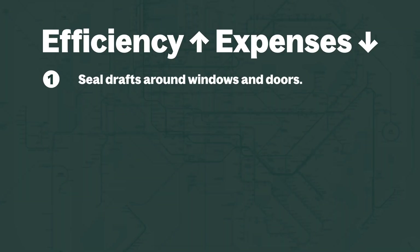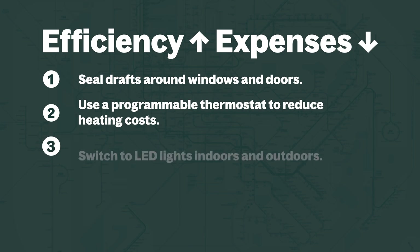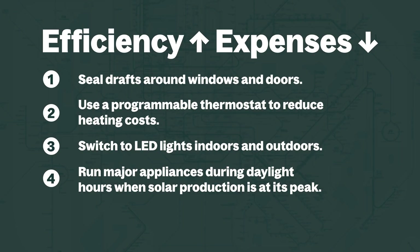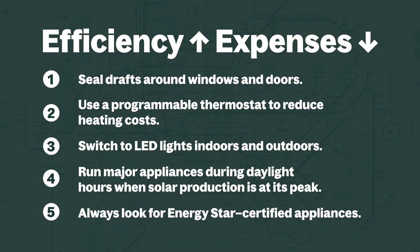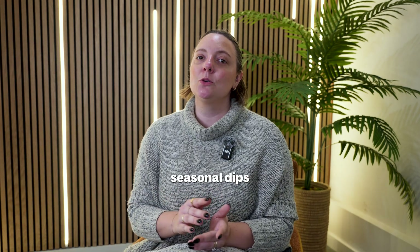Seal drafts around windows and doors. Use a programmable thermostat to reduce heating costs. Switch to LED lights indoors and outdoors. Run major appliances during daylight hours when solar production is at its peak. And always look for Energy Star certified appliances. By combining smart energy habits with solar, you can balance out seasonal dips in production.